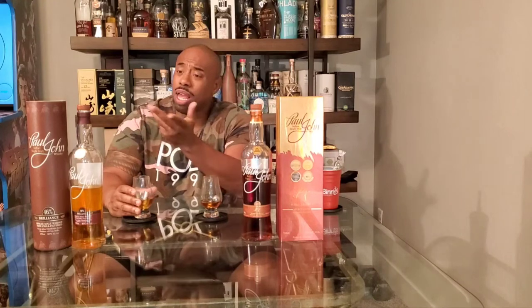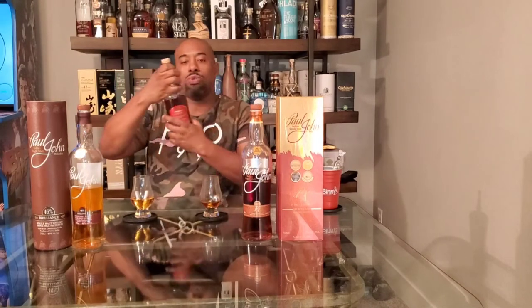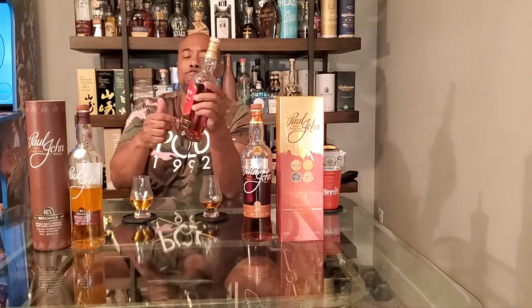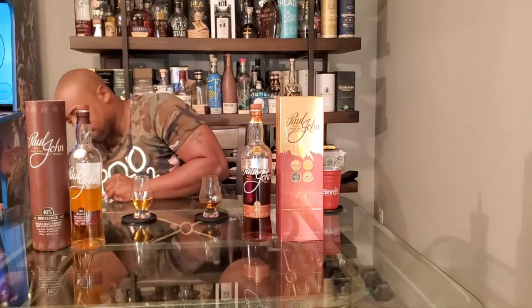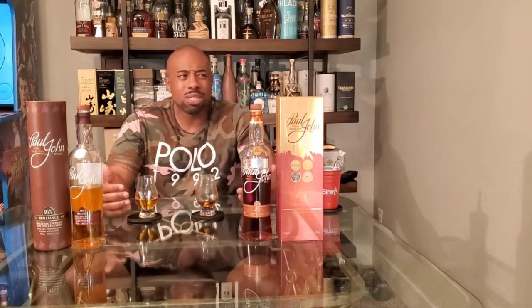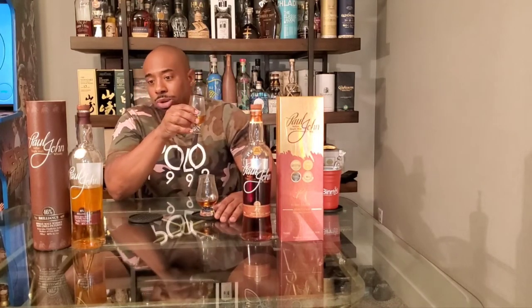Also worth mentioning — Amrut is another excellent Indian whiskey. I have three or four Amrut expressions; this one behind me is a limited edition Amrut Madura finish at about 50 percent. Paul John and Amrut are both solid. If you're looking for something different — not bourbon, not Scotch — Indian whiskey is a great option, and that's what these videos are here to show people.